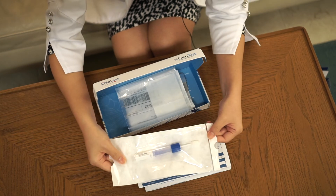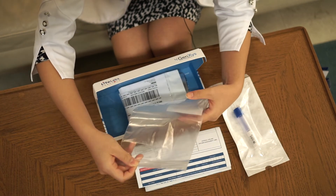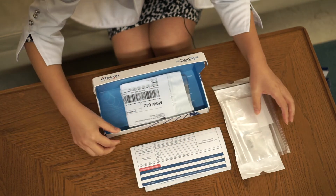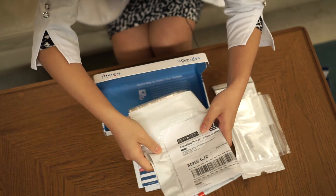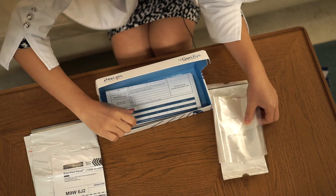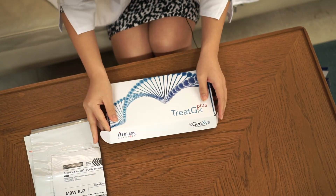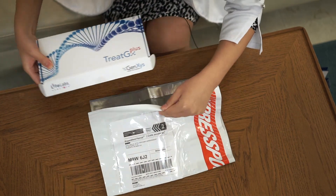When we do the cheek swab, it's a simple swab that goes into the cheek — just 10 seconds on either side. Once that's done, it gets put in the specimen bag and everything gets put back into the Treat GX kit. The kit in its entirety gets shipped to our partners at LifeLabs, where they undergo genetic testing, and your results are available after 7 to 10 business days.